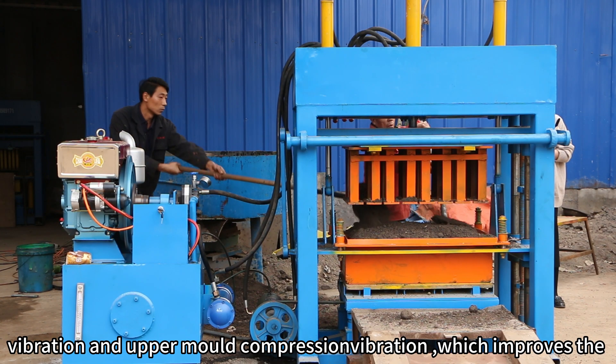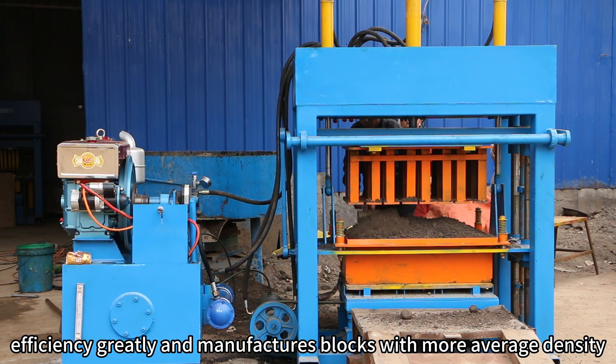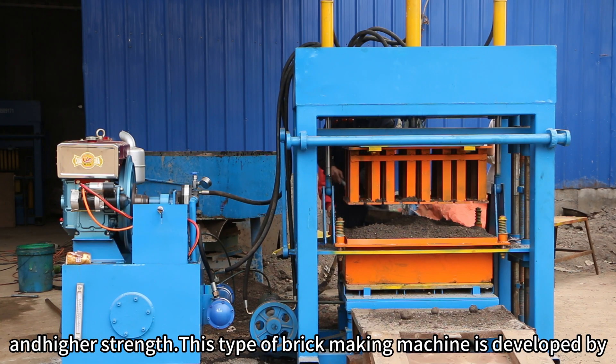Vibration and upper mode compression vibrate, which improves the efficiency greatly and manufactures blocks with more average density.